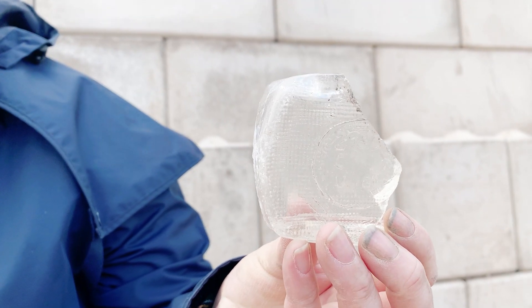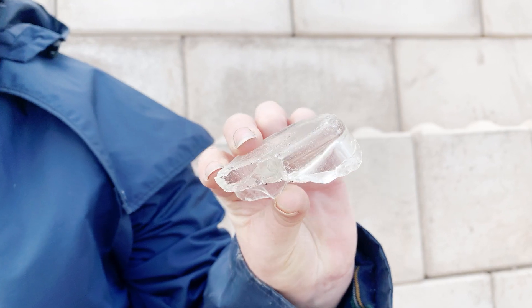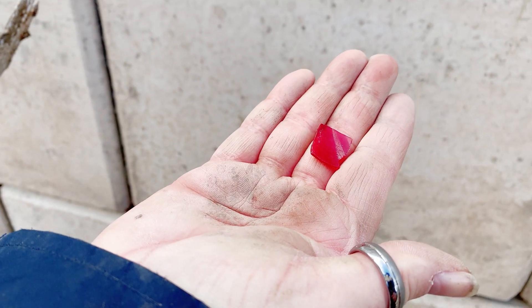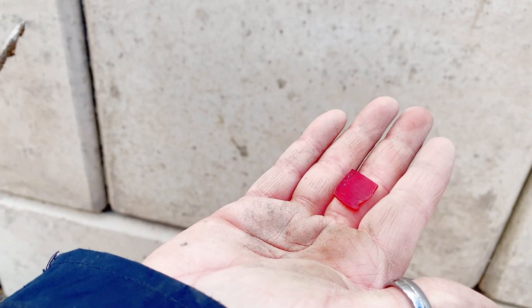The bottom off of something — bottle, jar — it's square, rectangular with curved sides. Yeah, it could be a booze bottle. Nice bit of red. I'm not going to do the tooth test until I've washed it, but I think it's glass.